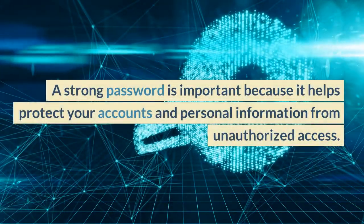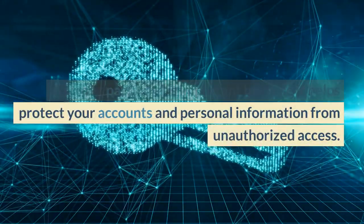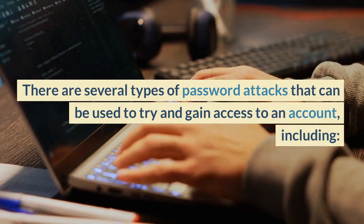A strong password is important because it helps protect your accounts and personal information from unauthorized access. There are several types of password attacks that can be used to try and gain access to an account.